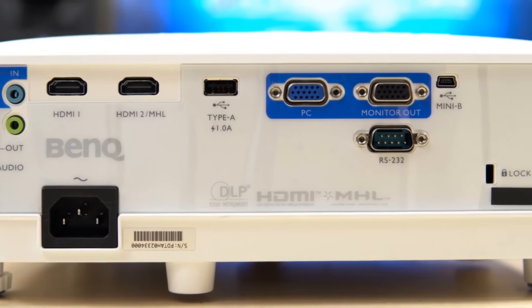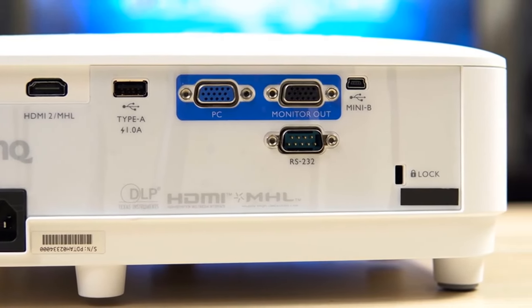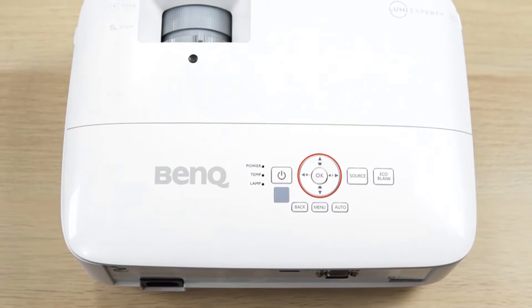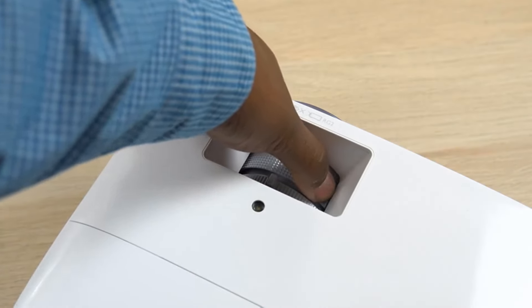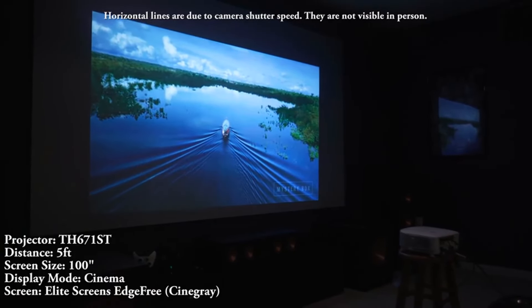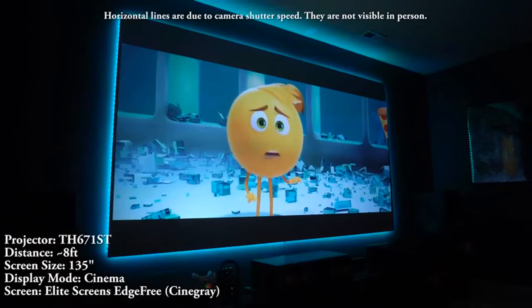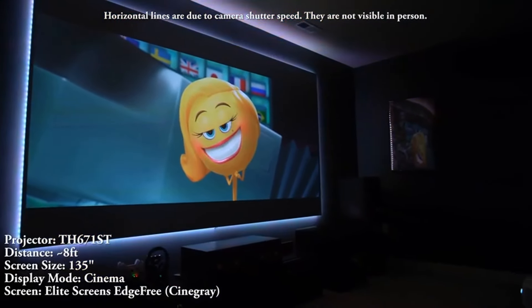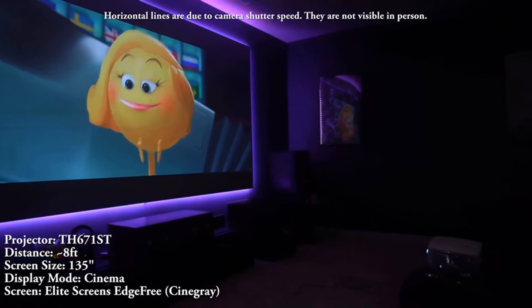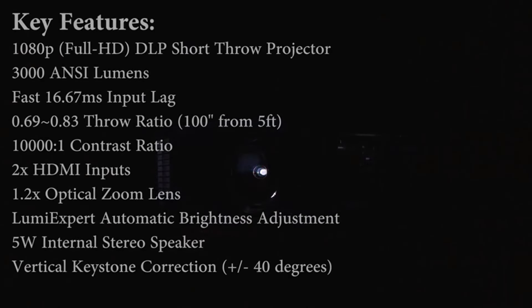It's a bit light on features — it doesn't support Bluetooth or Wi-Fi out of the box, and it doesn't have a smart OS. It has only one 5-watt speaker, so you need a soundbar to get adequate sound. When it comes to ports, it has two HDMI 1.4 ports, both capable of projecting up to 1920x1200 or 1080p at 60Hz. The second HDMI port has MHL support, so you can directly plug your phone or tablet into that port to stream your screen to the projector. It also has a mini USB service port and a USB Type-A port for power delivery.